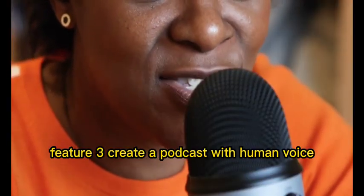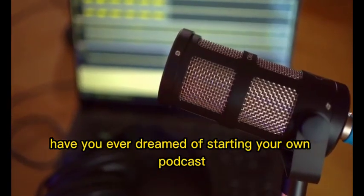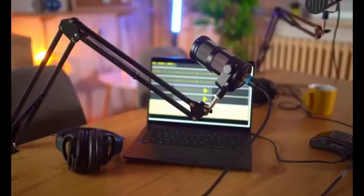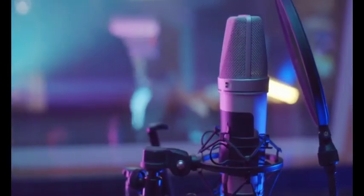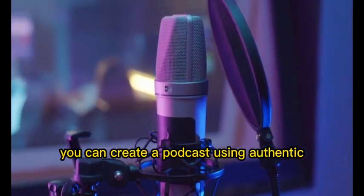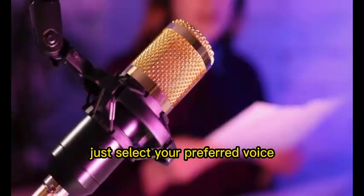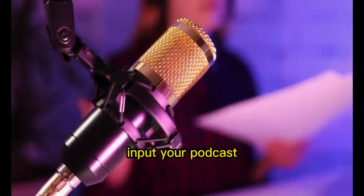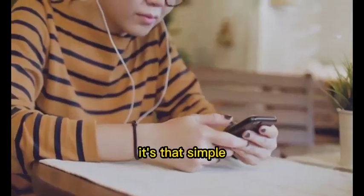Feature 3: Create a podcast with human voice without recording. Have you ever dreamed of starting your own podcast, but the thought of recording and editing hours of audio discouraged you? Vox AI makes podcasting a breeze. You can create a podcast using authentic human-like voices without even recording a single word. Just select your preferred voice, input your podcast script or text, and Vox AI will handle the rest. It's that simple.